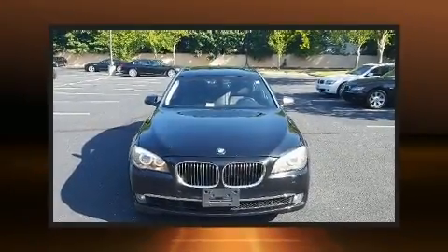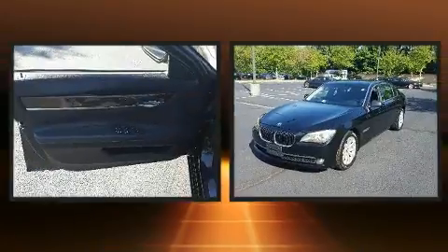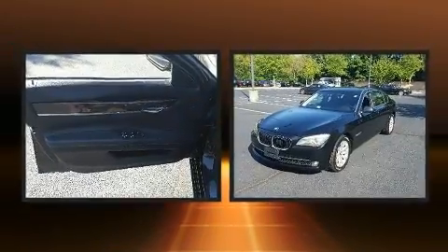Experience driving perfection in the 2009 BMW 750 Li. This four-door sedan provides exceptional value.